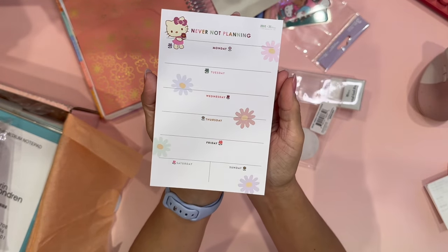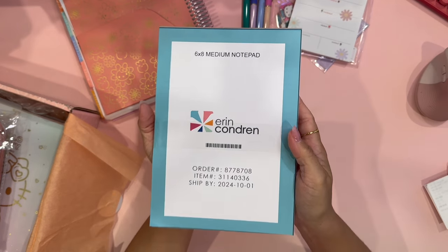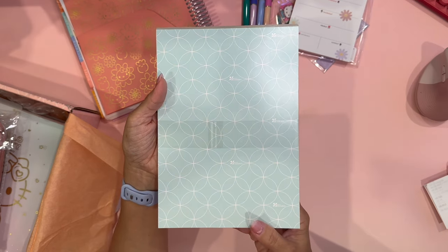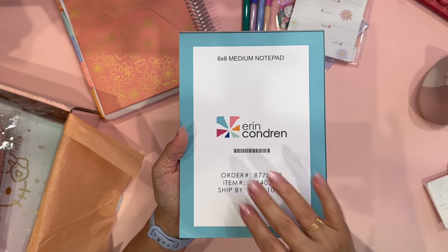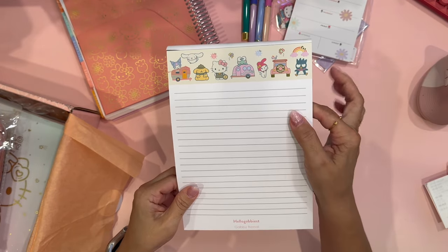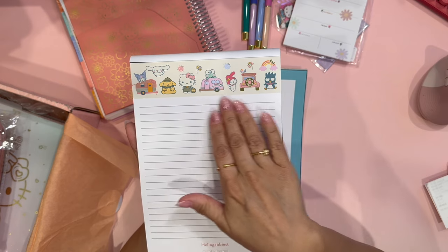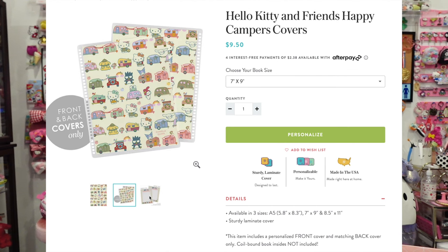I love this little notepad. The next item is a 6x8 medium notepad. I did get this notepad customized to say my name. These are the Hello Kitty and Friends Happy Campers notepads — they do come in two. The Happy Campers theme is one I love. This is one of the themes you can get even on a notebook in Erin Condren, or you can just order the spiral covers to show this theme.